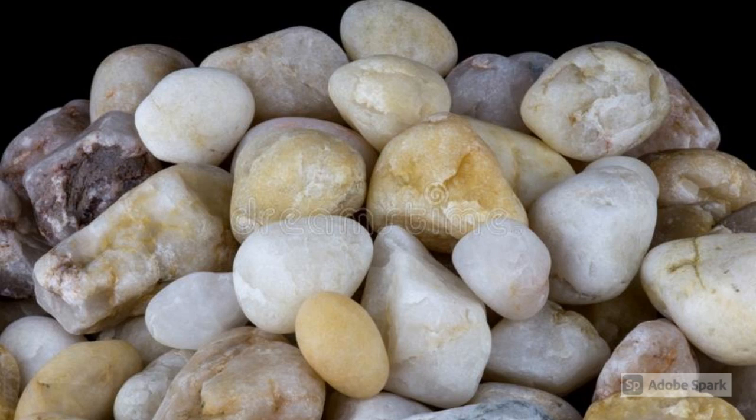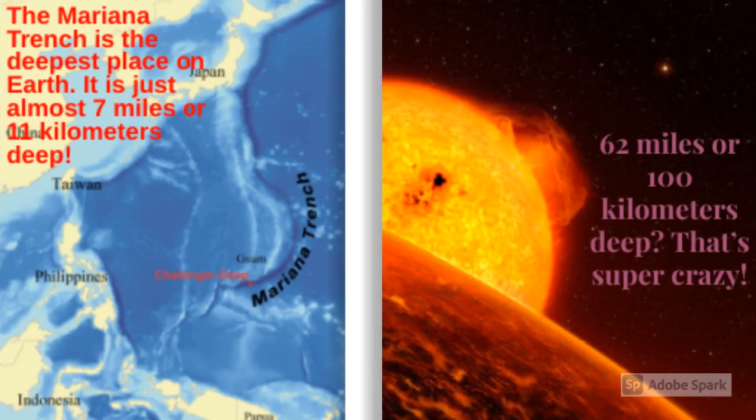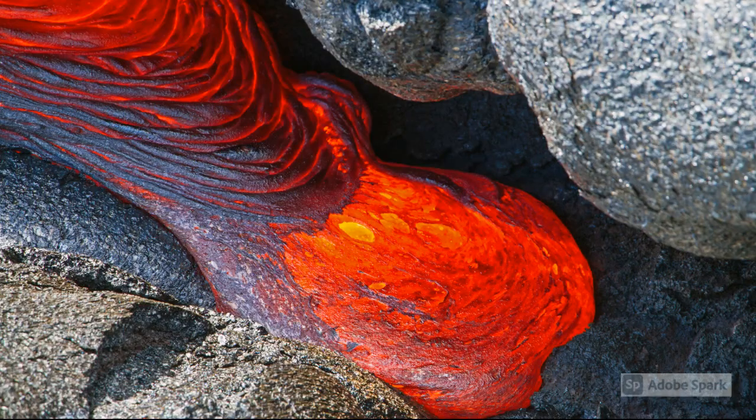The rocks then splash down. Even though the night side is cold, it still has a lava ocean like the day side. Both lava oceans are over 62 miles or 100 kilometers deep. After the rocks fall into the ocean, they turn into lava again and flow back over to the day side, and the process starts over.